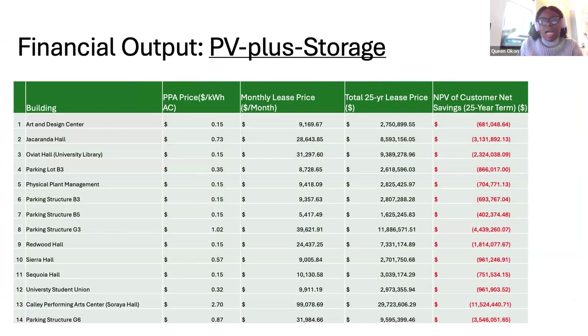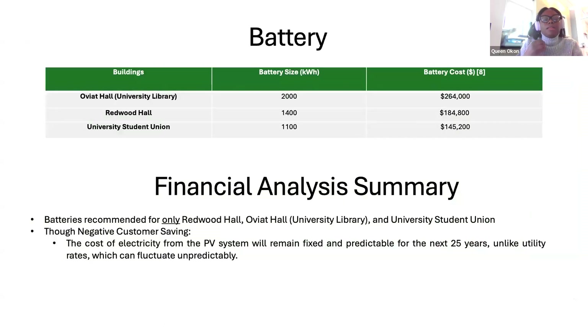After the addition of storage, we still had a negative NPV. So we decided to have storage only for the three buildings with critical loads: Oviatt, Redwood, and the University Student Union building. The size of those batteries for the three systems is 4.5 megawatt hours, and the cost is approximately $600,000.